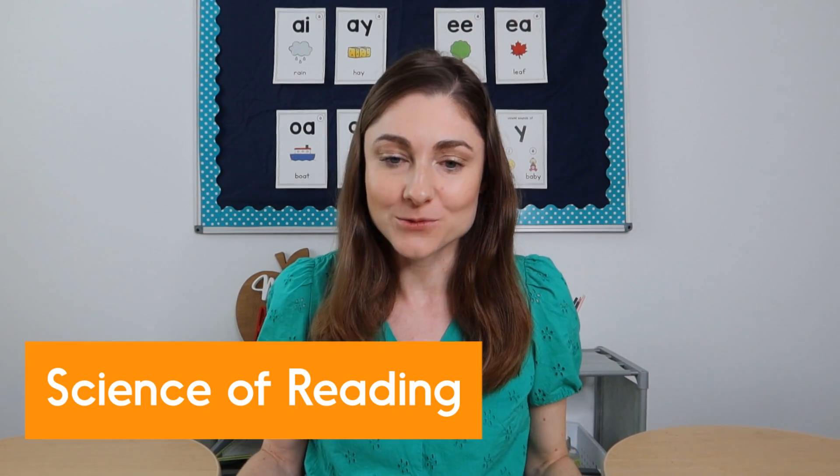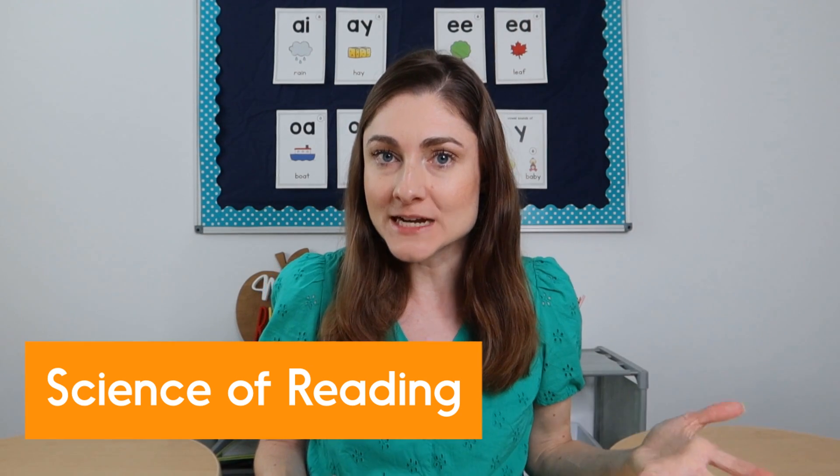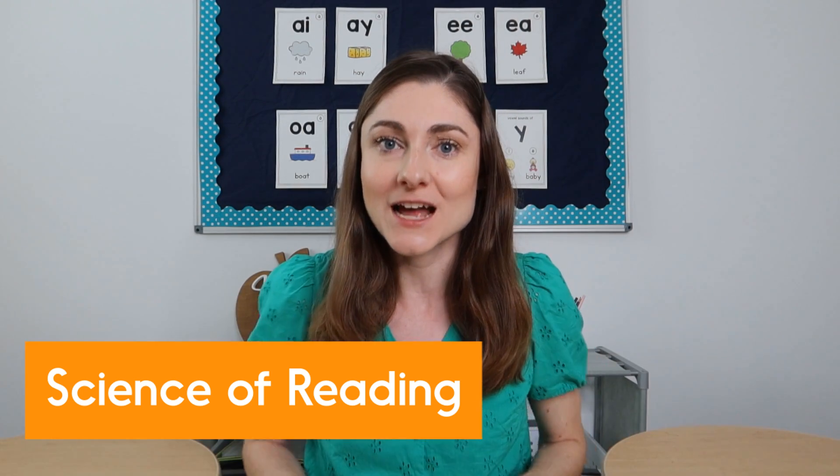There has been a ton of buzz about the science of reading. Sometimes when people talk about it, they think we're really talking about phonics instruction. But the reality is that phonics is just one small part of the body of research that makes up the science of reading as a whole. There's so much more involved, like vocabulary and comprehension. I actually made a course to teach you about all aspects of the science of reading — I'll include a link in the caption. But for this video, we're going to focus on some science of reading best practices and how they affect phonics instruction specifically.